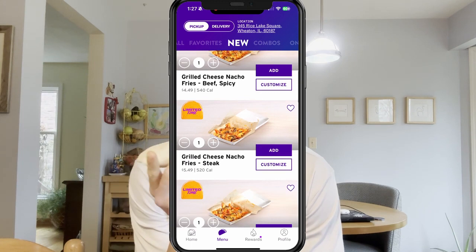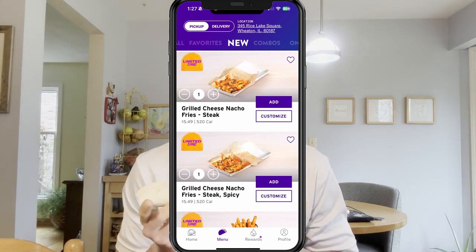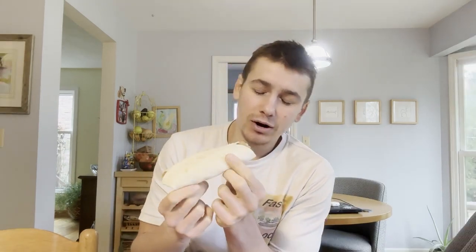Speaking of Taco Bell, they also came out with some loaded fries — I think steak fries or something like that. If you want to see a review of those, leave a comment below and hit that subscribe button so you don't miss out. Though I think the Taco Bell nearest to me recently closed, so I'll have to find the next one — but honestly there's a Taco Bell on every corner so it shouldn't be too hard.